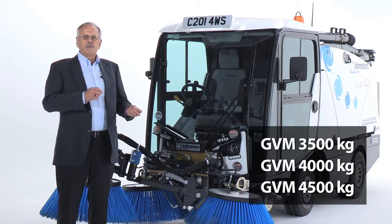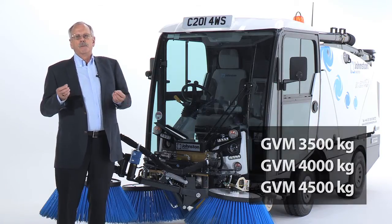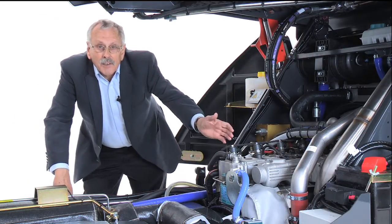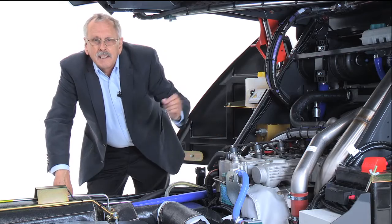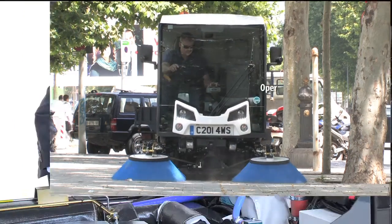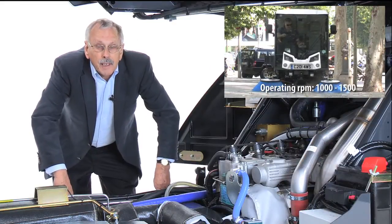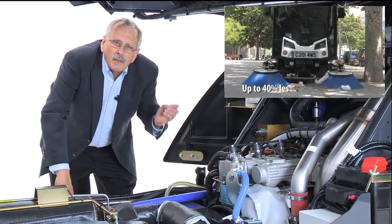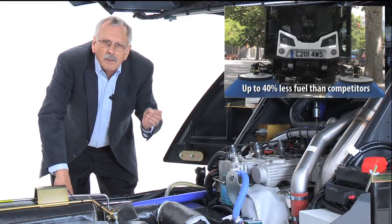The vehicle is also offered in three different weights to suit the customer. Let's start at the heart — the engine. It delivers outstanding suction performance at very low revs, just 1,000 to 1,500 rpm, which delivers up to 40% reduction in fuel consumption. Lower noise, lower emissions, lower wear and tear, even where our competitors use the same engine.